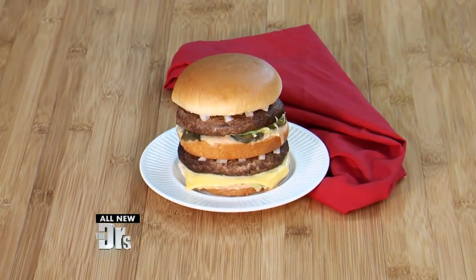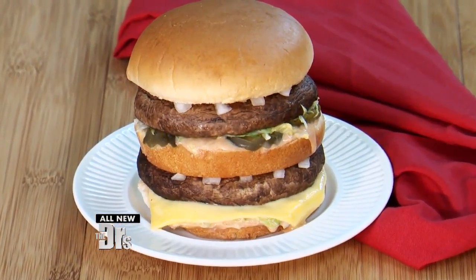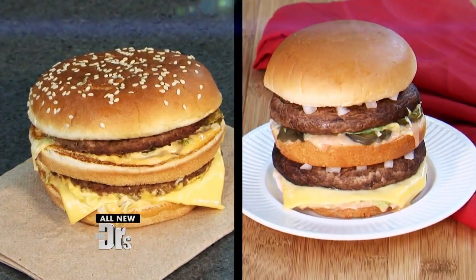Instead of using beef patties, I use portobello mushrooms — they're meaty, they're delicious, and they're good for you. Look how big it is! We also use light cheese and a light bun, and I found a way to lighten up that sauce using reduced fat. It tastes amazing.